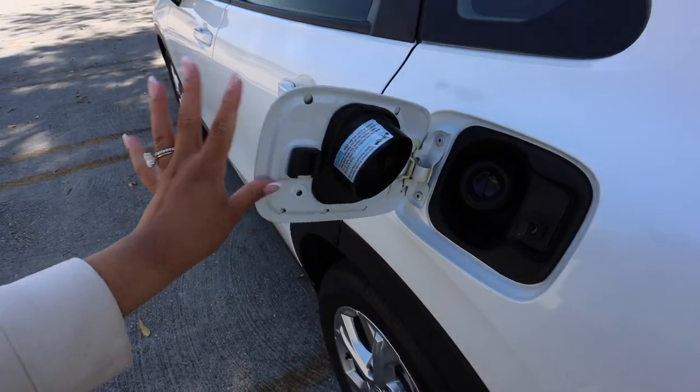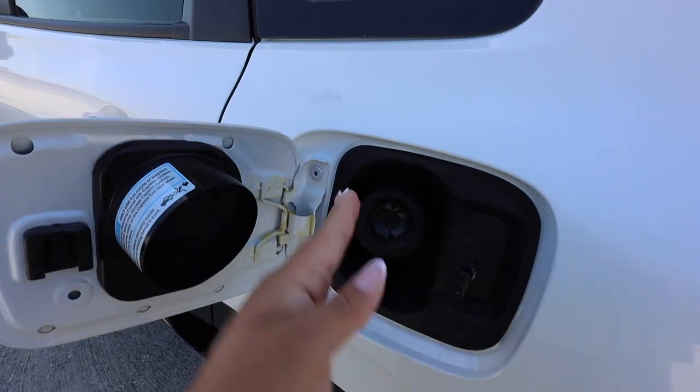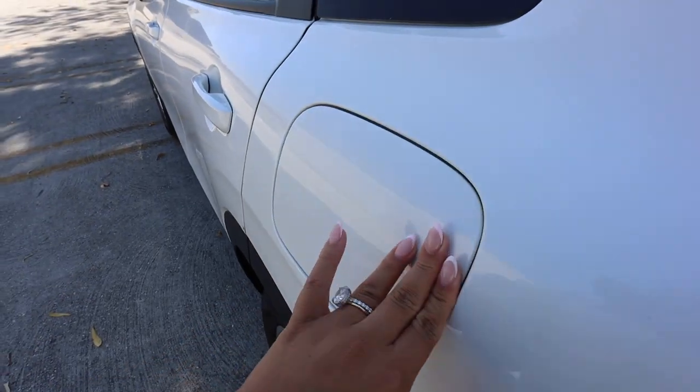Here is the gas cap area. It's just a simple insert — you don't have to screw anything — and then you just close it like this.